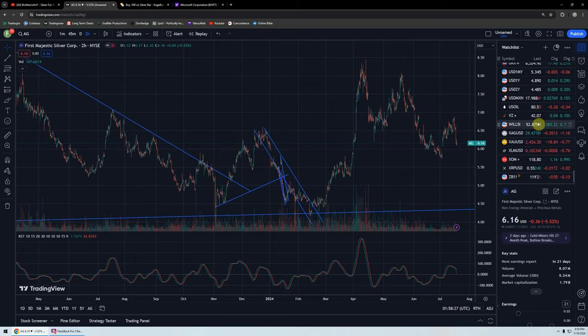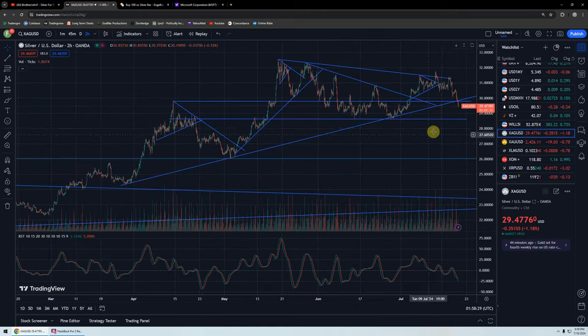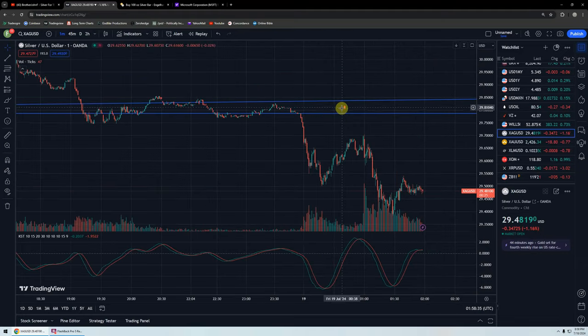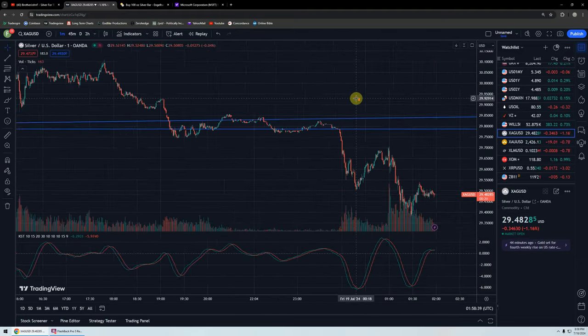Hopefully that explains the difference in mentality when there's something you fundamentally believe has value and is underpriced versus something you're hoping has fundamental value and you're looking for a bounce. Those are two very different things. Silver — people who know the fundamentals, who know the value, they stack it with confidence. They just put it away and don't worry about it.